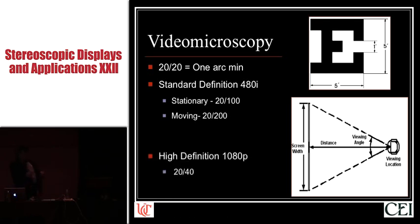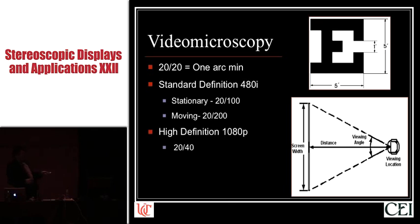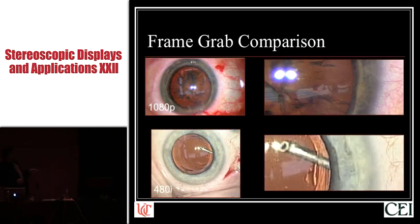With high definition video, especially in the horizontal direction, you have a visual acuity of approximately 20/40, which is certainly much better. These are video frame grabs — here's a 1080p ophthalmic video and a 480i ophthalmic video. If you crop and digitally zoom, you can really see the enhanced detail both in the operating room light reflections and in the conjunctival blood vessels right at the limbus, which is where the white part of the eye meets the colored part of the eye.